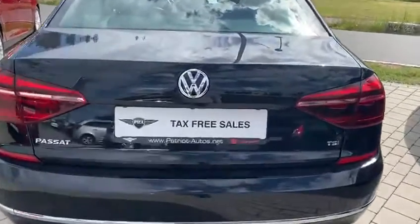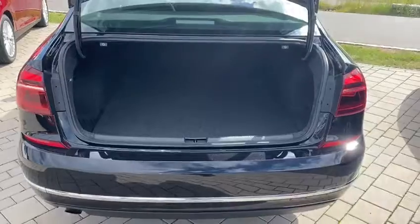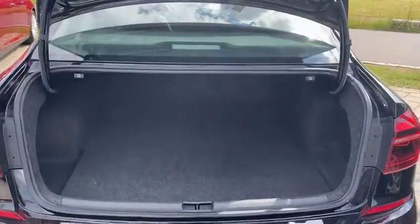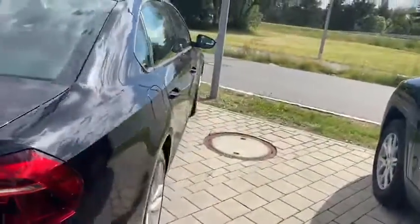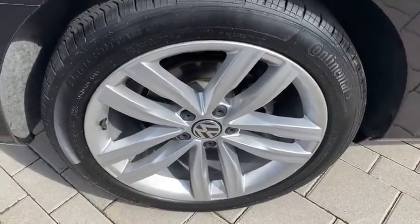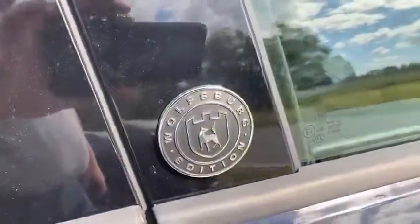For a start we have got a rear camera and we have got an exceptionally large trunk space. You've got a handle there and a handle there that you can pull and it will drop the rear seats for you automatically — very nice touch. With the Wolfsburg you do get a very nice set of large rims, as you can see, and you also get Wolfsburg badging.